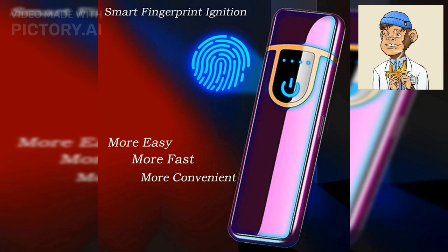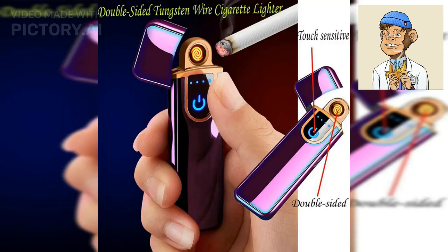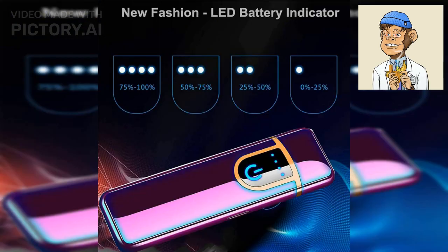If you're looking for a lighter with a unique design, the Yangvia Electronic Lighter in Rainbow Ice design is a great choice. This lighter features a colorful and eye-catching design, making it a great conversation starter. It is also windproof and rechargeable.